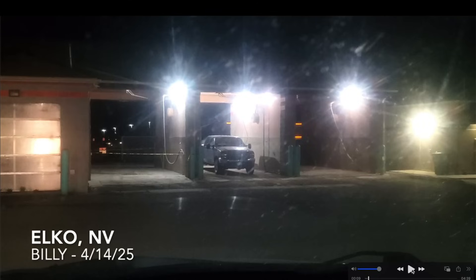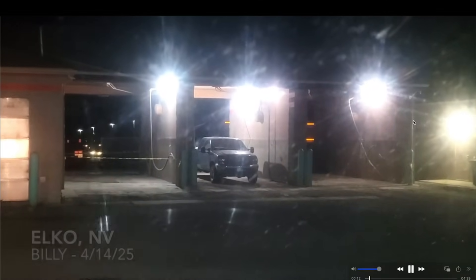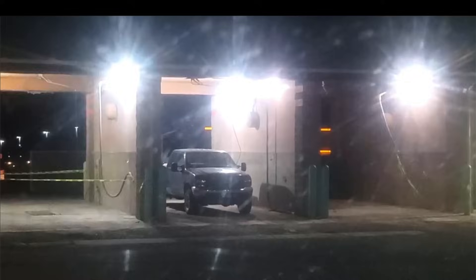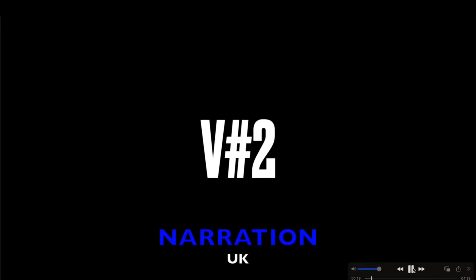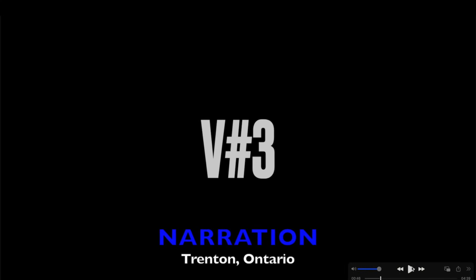The first video is from Elko, Nevada — less than 24 hours ago — by Billy, who pulled up to a car wash and saw dancing lights. I also have another video from a car wash where the lights on the vacuum cleaners were flashing, completely unrelated to street lights. The next video is from West Yorkshire, England, where specific lights are flashing but no other lights around them are — and they've expanded from just the middle one to all of them flashing.